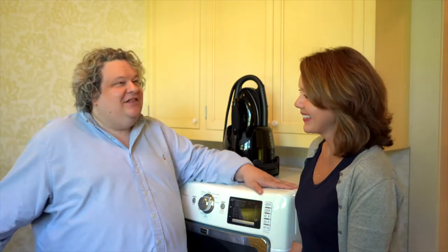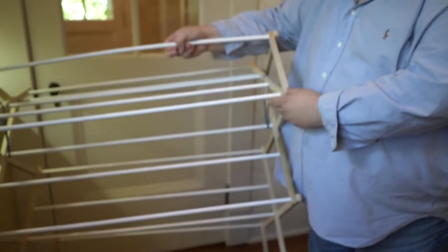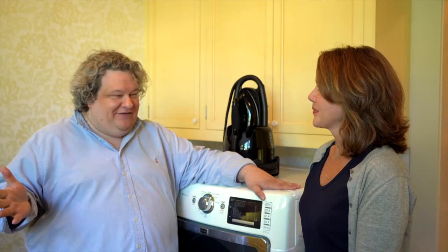The next thing we need is a drying rack. A great drying rack is crucial because, believe it or not, you can wash all your cashmere sweaters in the washing machine, but you need a drying rack so that you can hang them up. They won't stretch, and they won't wrinkle, and they'll dry very efficiently.